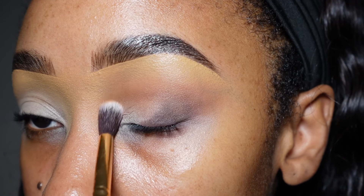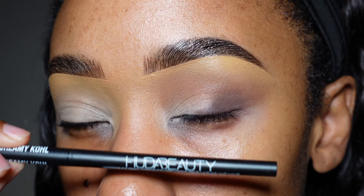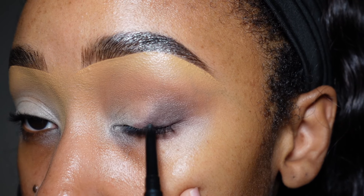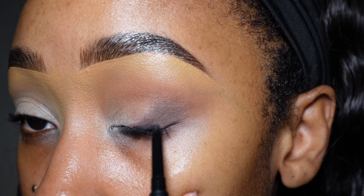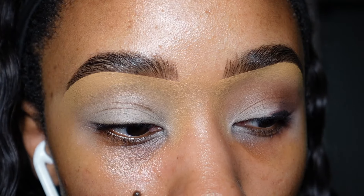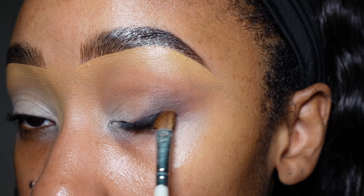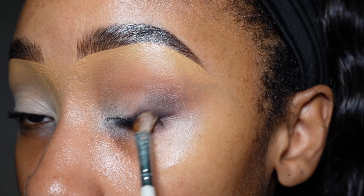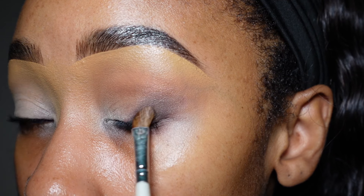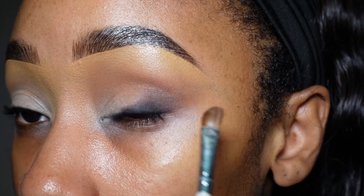I'm going to use this creamy kohl pencil from Huda Beauty to give me a little bit more depth, specifically out on the outer corner because I don't need it anywhere else. I'm using an elf brush — one of the white handle elf brushes that I've had for literal years. It's really, really soft and does a great job blending out products that need a soft touch.